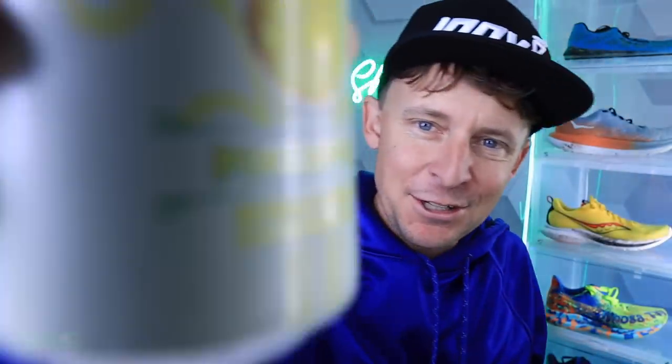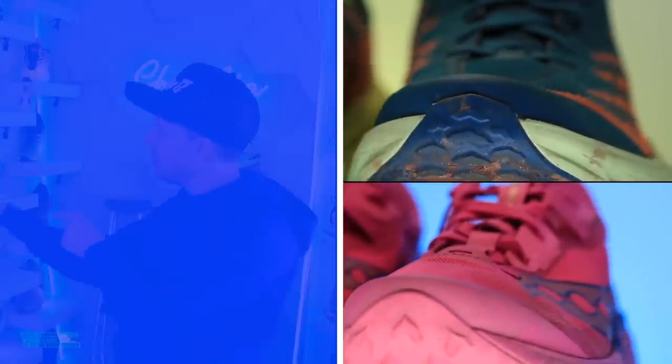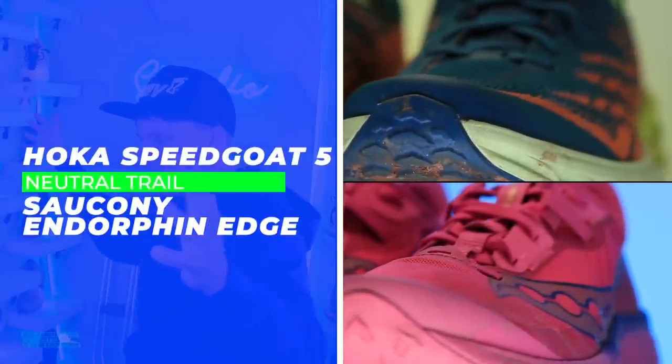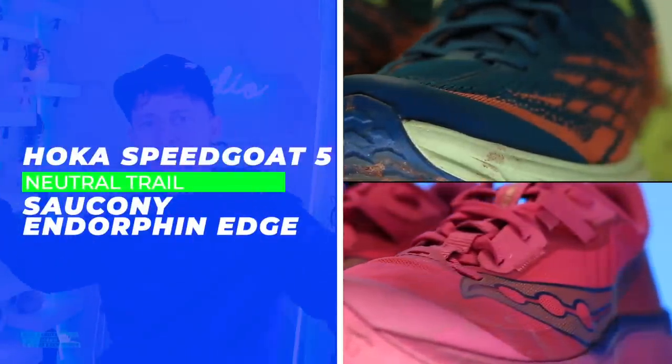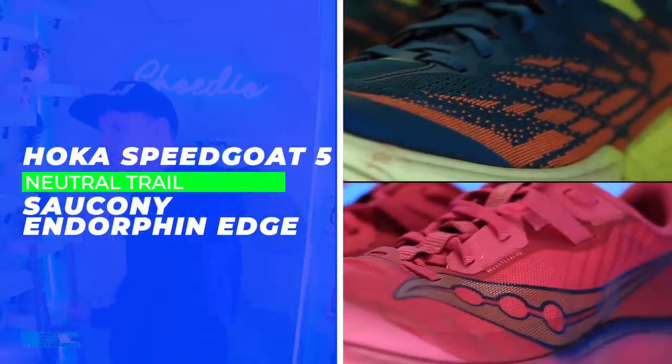Welcome everybody, enjoying a little Waterloo in the studio with the Speedgoat 5 and Endorphin Edge. Great day here — running shoe battles in full-on mode here on the channel.